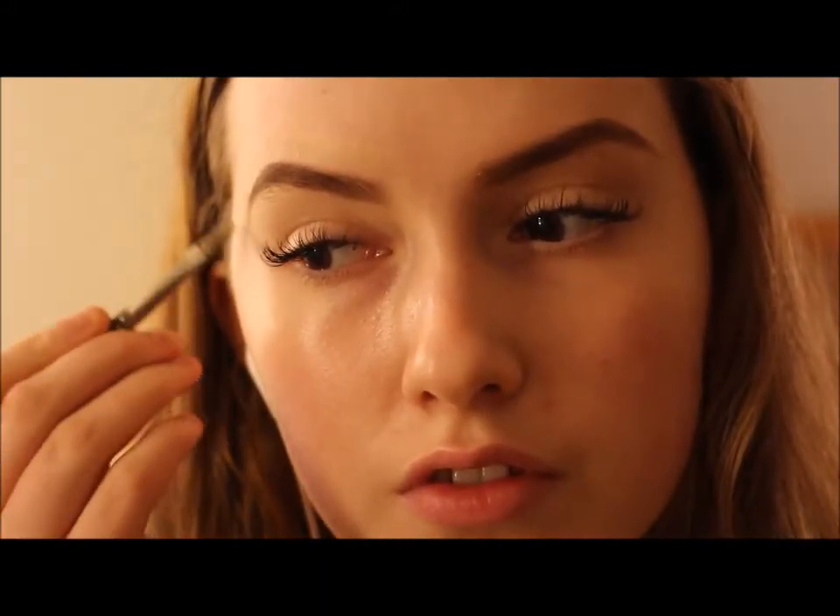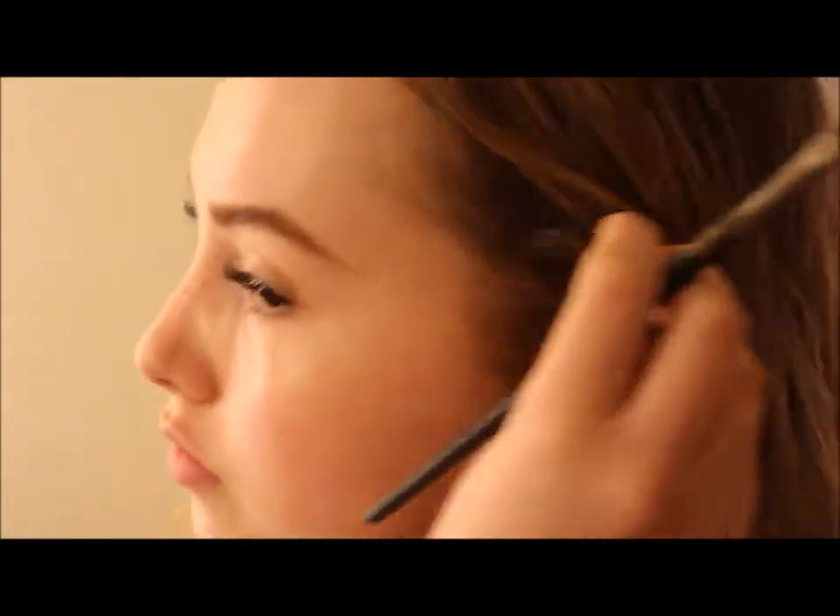Here I'm concealing around my eyebrows. I don't usually do this every day but since my eyebrows badly need done I'm just doing this to give them a little bit more definition.